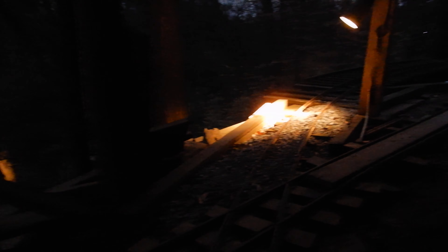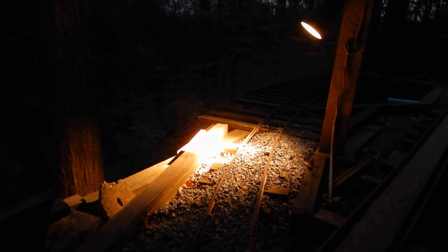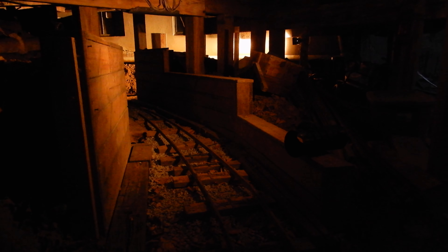And here we arrive at the crossing level. One more view — this is perhaps the best lighted the way it is.